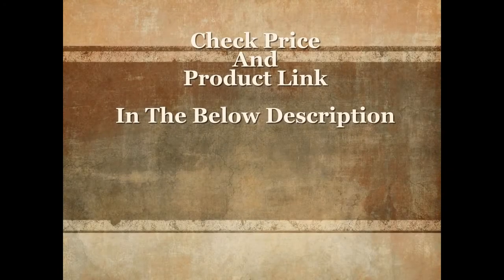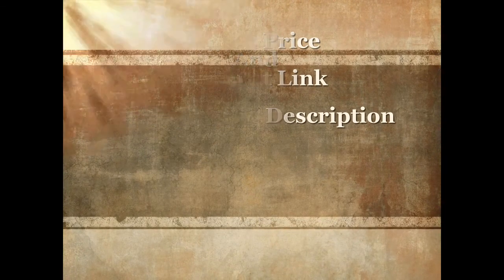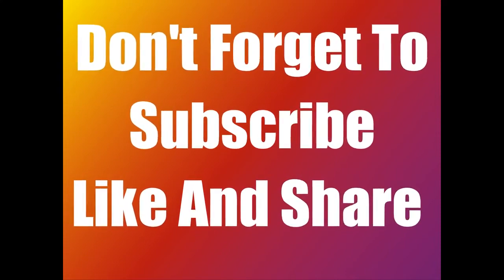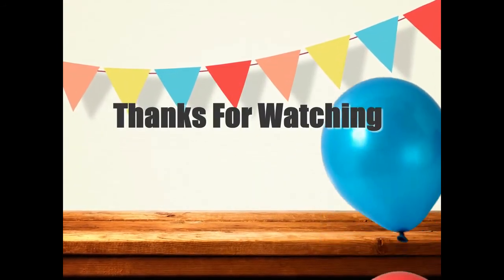For more details and current price, check the product link in the below description. Please don't forget to subscribe, share, and like this video. Thanks for watching.